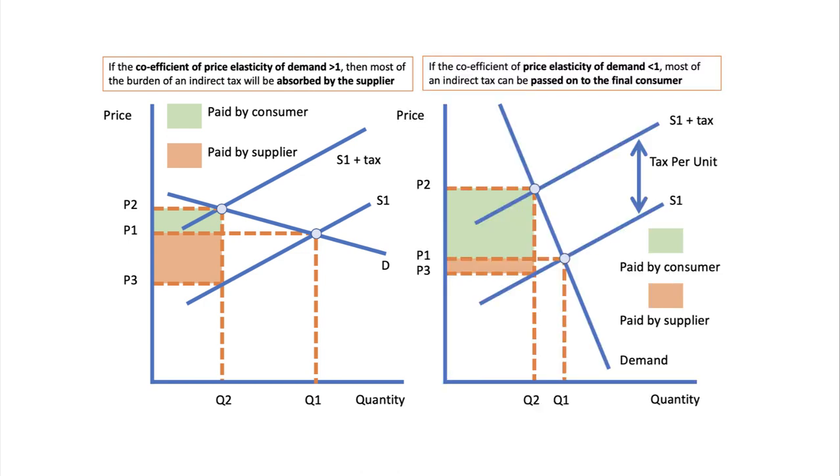Contrast that with this diagram, where the elasticity of demand is lower — the coefficient of elasticity is less than 1. In this case, the same tax causes an increase in price to P2, but most of the tax is paid by the consumer. These two diagrams show the effect of a specific tax — a set tax per unit.